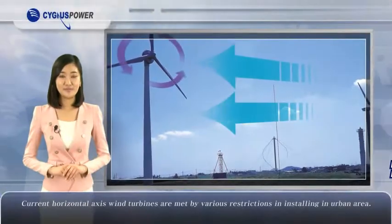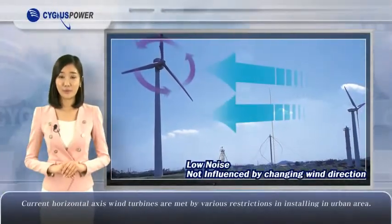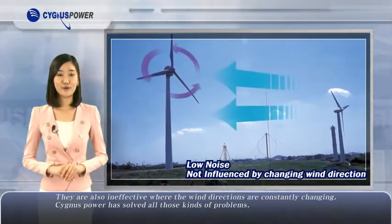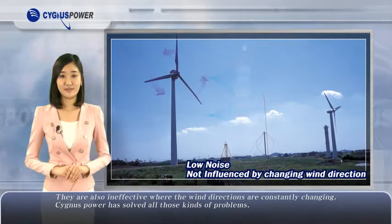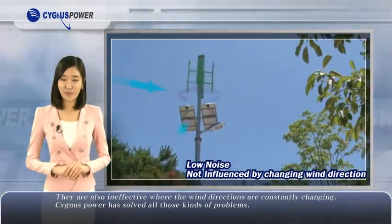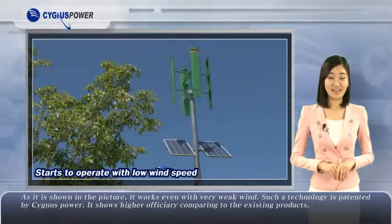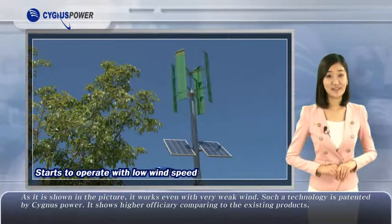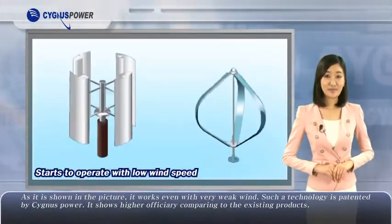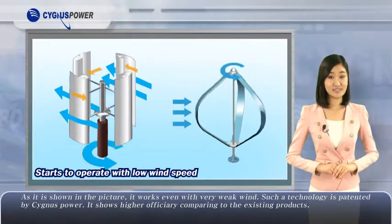Current horizontal axis wind turbines are met by various restrictions when installing in urban areas. They are also ineffective where the wind directions are constantly changing. Cygnus Power has solved all those kinds of problems. As shown, it works even with very weak wind — a technology patented by Cygnus Power — showing higher efficiency compared to existing products.